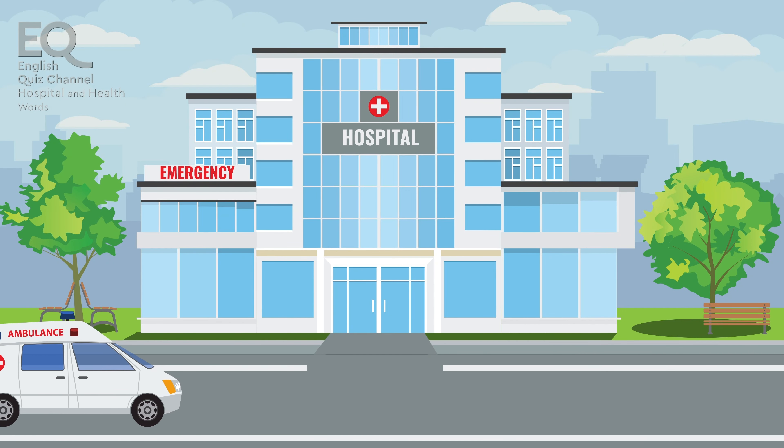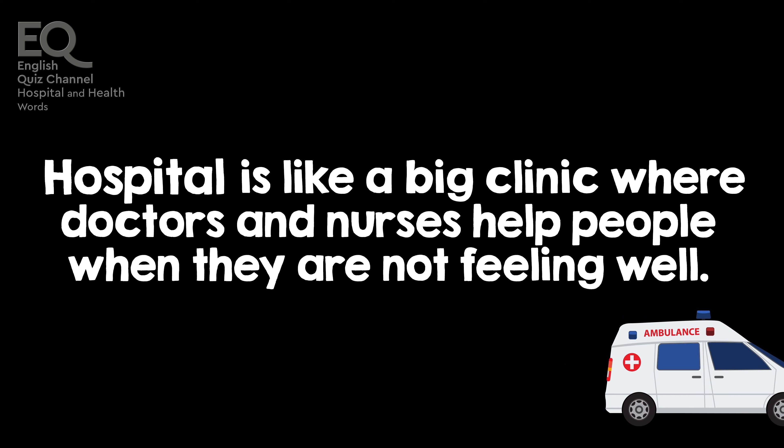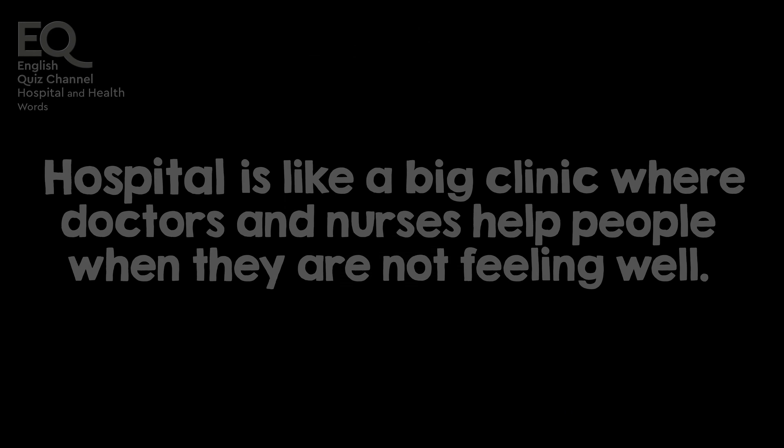I went to the hospital when I felt really sick. A hospital is like a big clinic where doctors and nurses help people when they are not feeling well.